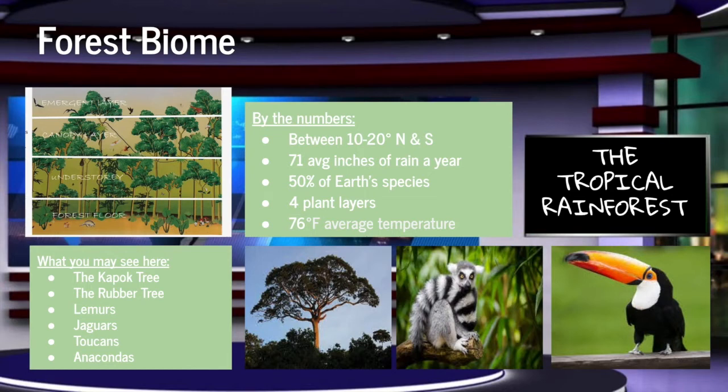So make sure to wear a raincoat here. There is a large amount of plant and animal species, such as the kapok tree, lemurs, jaguars, toucans, and anacondas.